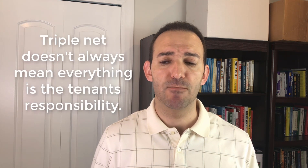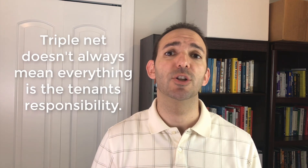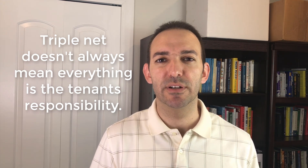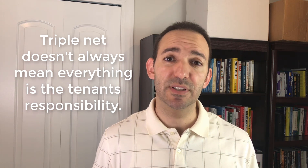Triple net means three specific things — that's why it's called triple net. The tenant can end up being responsible for a lot of things they didn't expect, but if they had just read their lease, they would have known certain costs are on the owner's side, not the tenant's. The landlord ends up hiring brokers and presenting it as a triple net deal where you're responsible for everything — but that's not always true. Get clarification.